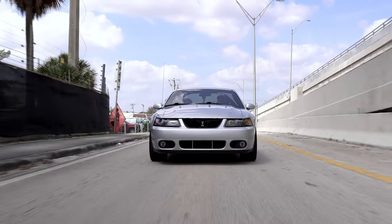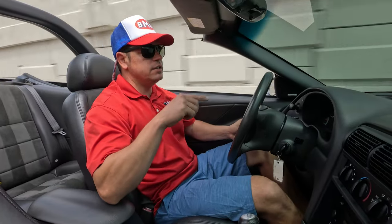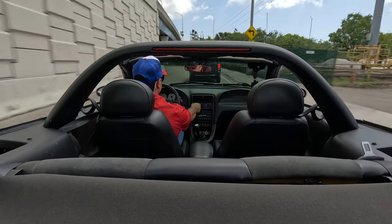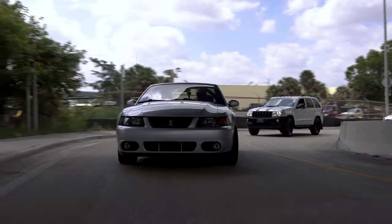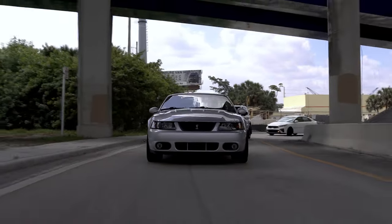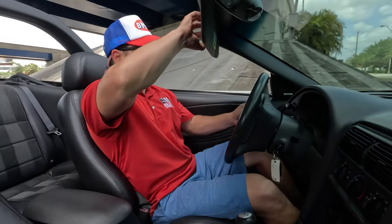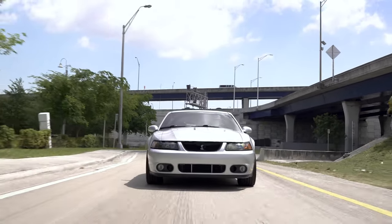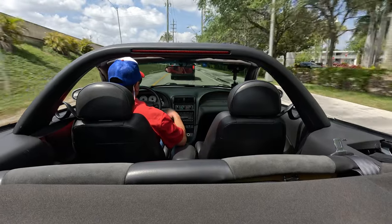So we're going to take this 2004 terminator for a test drive. Basically the only modifications would be exhaust and intake. Air condition works as it should. We have the top down because it's beautiful here in South Florida today. AC blows very cold. You do have a Mach 460 stereo, stock shifter, 51,000 miles on the odometer, temperature is slowly rising.